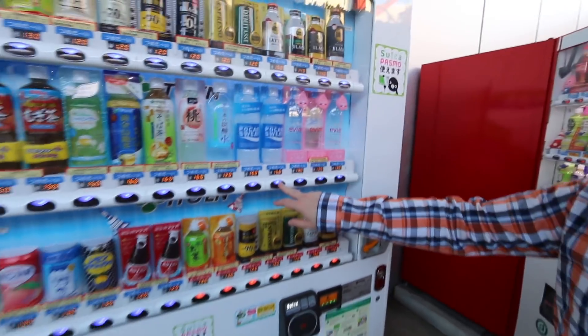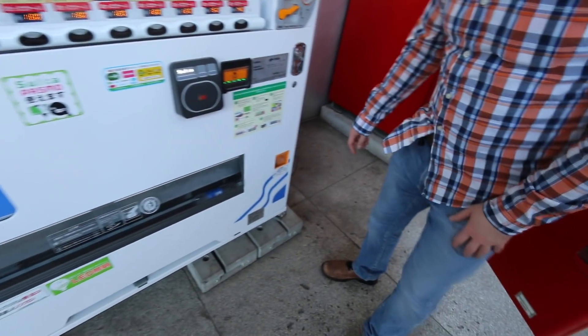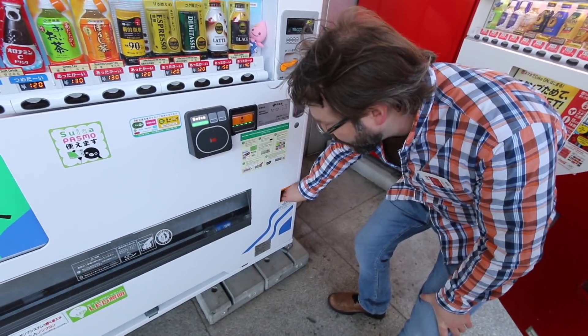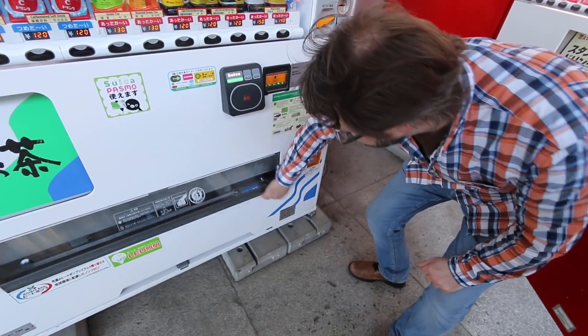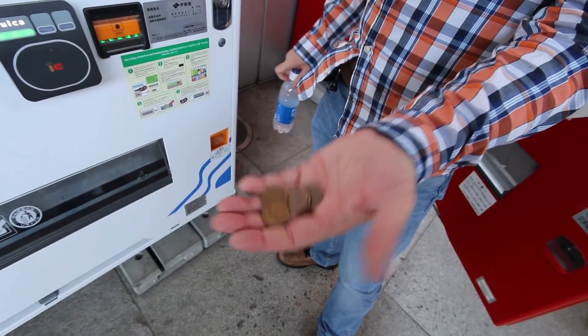Does it do anything special or just pop there? It came up pretty quick. Is that special? Some things have an arm that grabs it — there's a little bit of a song and dance routine. But it gave me 5 and 10 yen coins instead of 150.